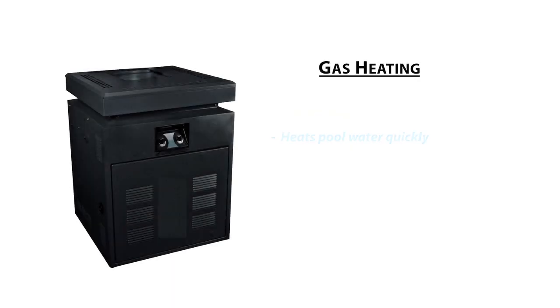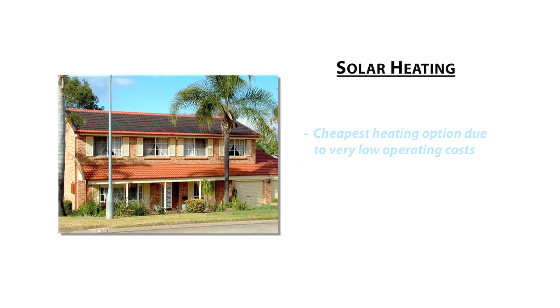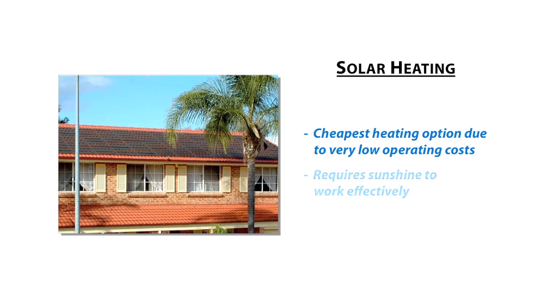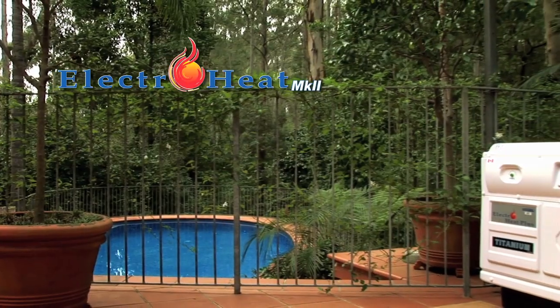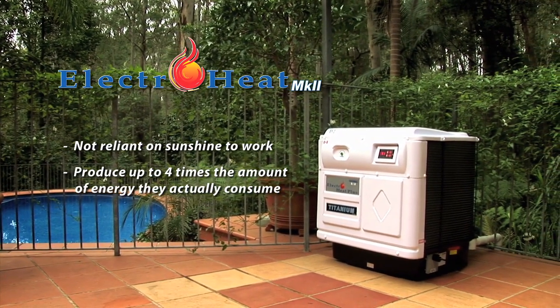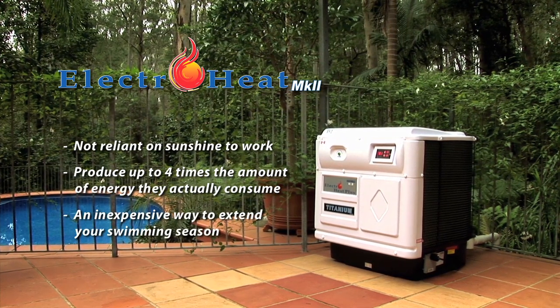Gas heaters are a fast method to heat up your pool but can be costly to run continually throughout the swimming season — they are best used for short-term quick heating. Solar systems are the cheapest option with virtually no operating cost beyond the electricity needed to pump pool water to the rooftop solar absorber, but they are reliant on the sun to perform. The beauty of ElectroHeat units is that they are not reliant on sunshine and produce up to four times the amount of energy they actually consume, making them an inexpensive choice capable of extending your swimming season without costing you the earth to run.